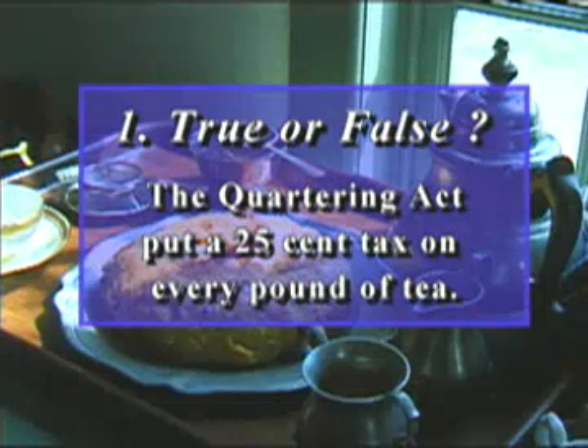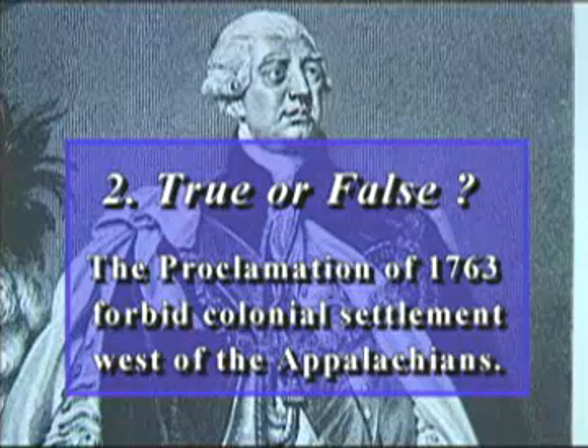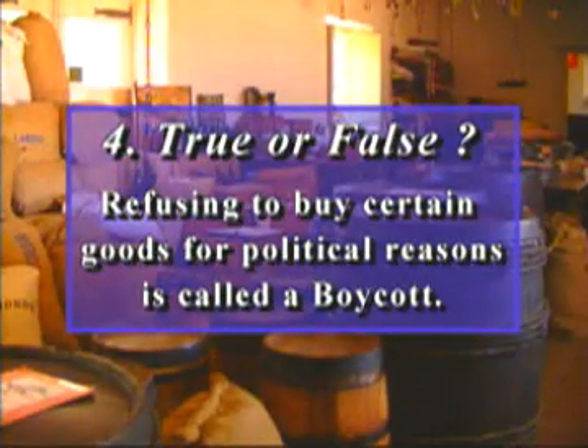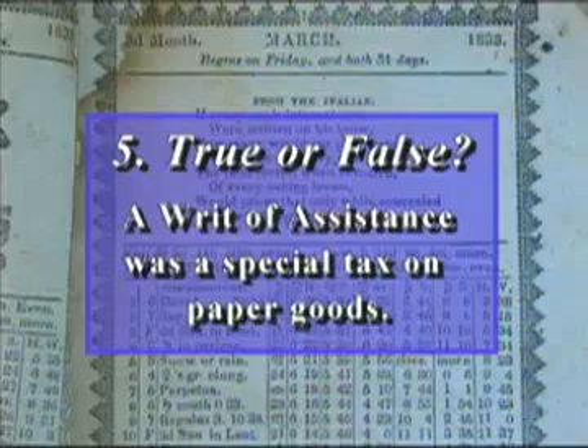True or False: The Quartering Act put a 25-cent tax on every pound of tea. True or False: The Proclamation of 1763 forbid colonial settlement west of the Appalachians. True or False: The First Continental Congress was held to deal with the Intolerable Acts. True or False: Refusing to buy certain goods for political reasons is called a boycott. True or False: A Writ of Assistance was a special tax on paper goods.